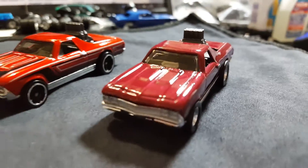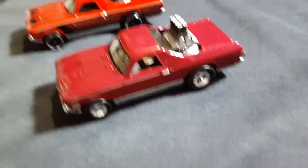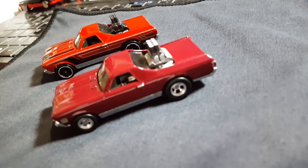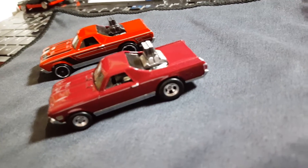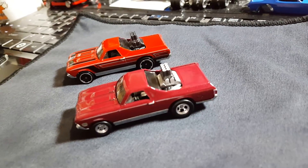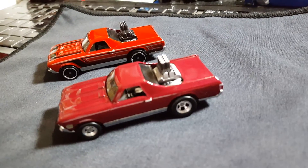Yeah, that's the front end — added some detail there. And here's the back end. You can see the detail. Taillights, headlights, directionals, side markers — you name it, I pretty much got it on here.